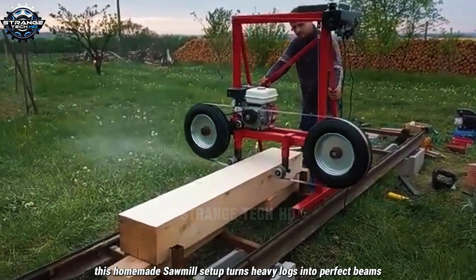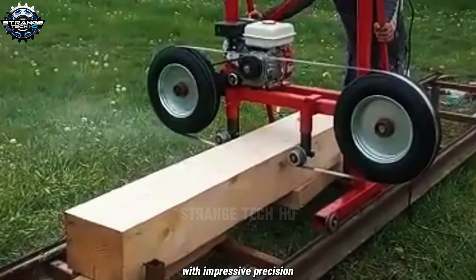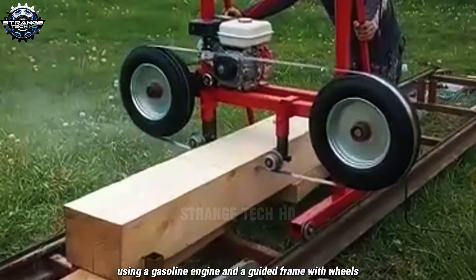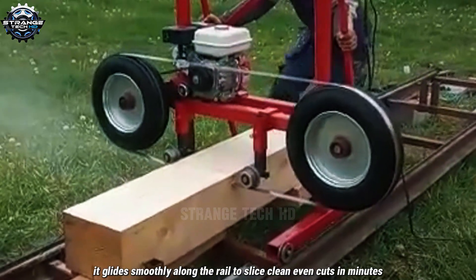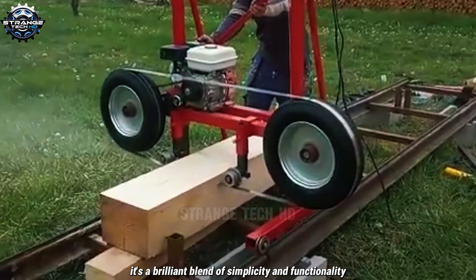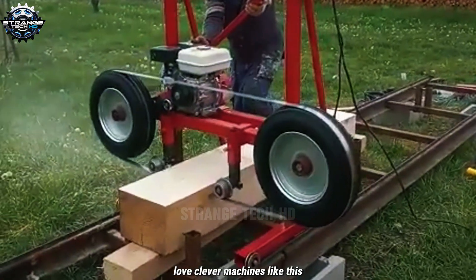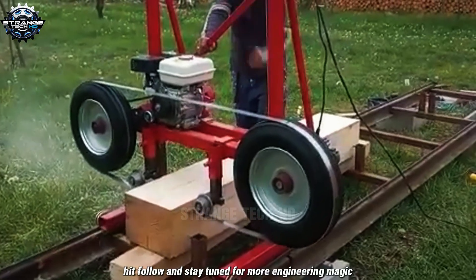This homemade sawmill setup turns heavy logs into perfect beams with impressive precision. Using a gasoline engine and a guided frame with wheels, it glides smoothly along the rail to slice clean, even cuts in minutes. It's a brilliant blend of simplicity and functionality, perfect for anyone serious about woodworking. Love clever machines like this? Hit follow and stay tuned for more engineering magic.